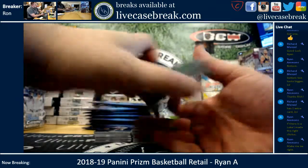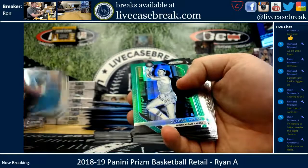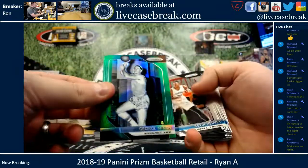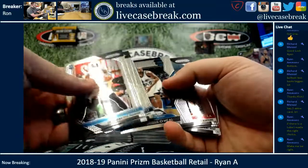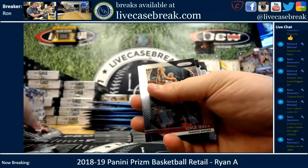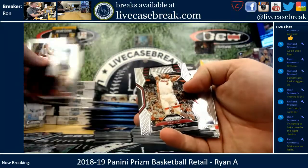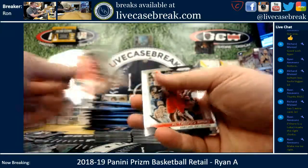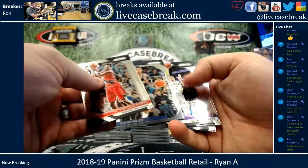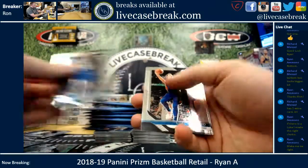All right, good luck. Start off with Jordan Bell, Meekin Green Prism, Dominance insert, Shaquille O'Neal, Dwayne Wade Dominance, Troy Brown Rookie, Hall Monitors Reggie Miller, Rookie Jacob Evans.